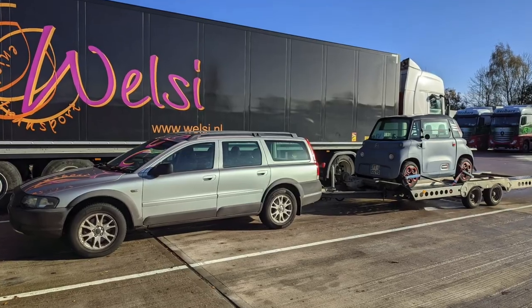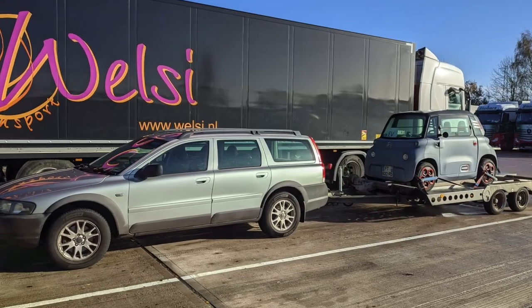Hello, good morning and welcome to Also Driven. You join us today with an Ami on the back. We're in my XC70 and we are taking the Ami up to Liverpool where it is going to get on a boat and go to America - its final destination. So last night we took it out in heavy traffic with very little battery.